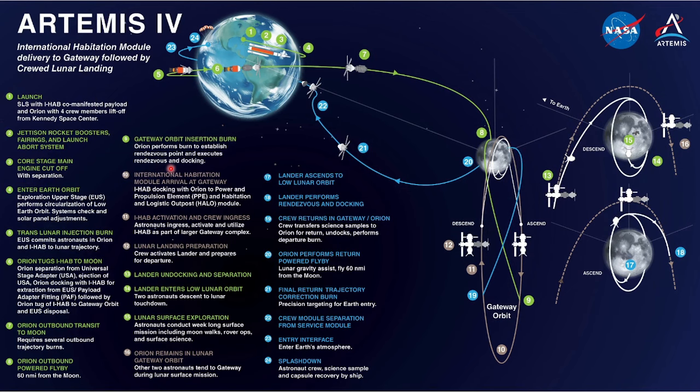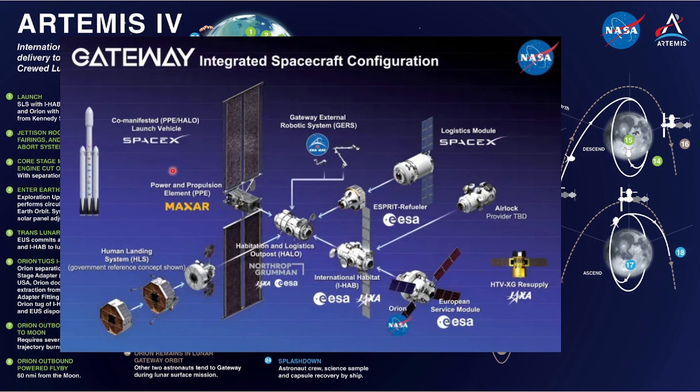Let's look at the Gateway. The Gateway Space Station is a key part of NASA's Artemis campaign to return humans to the moon. It will be the first international space station to orbit the moon, and will serve as the base for scientific research, technology development, and exploration missions. It will consist of several modules. The first module is the HALO, or Habitation and Logistics Outpost, also known as the Minimal Habitation Module, which will be the scaled-down habitation module as part of the Lunar Gateway. It will be built by Northrop Grumman Innovation Systems.